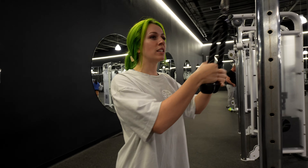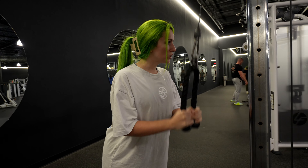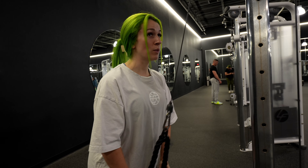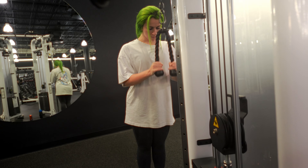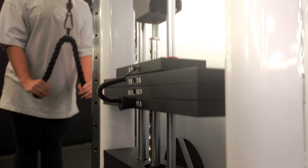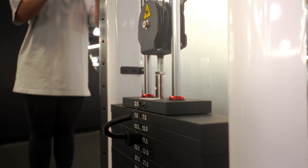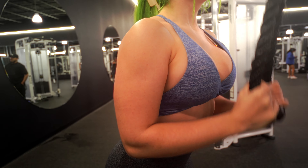If it wasn't so far away, I would want to come here all the time. Just doing more tricep stuff — kind of the same thing as last time. But yeah, I'm excited. I kind of want to take some pictures here too.